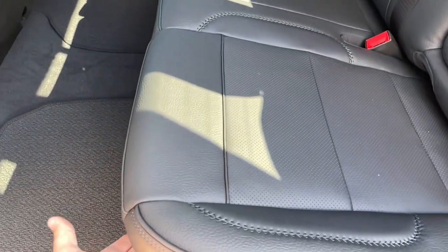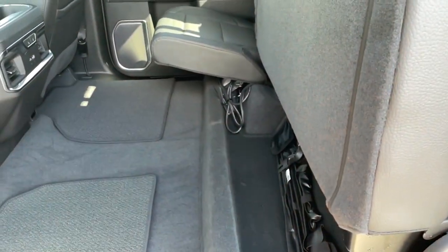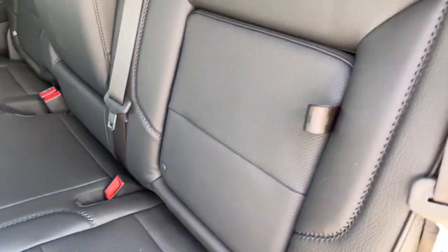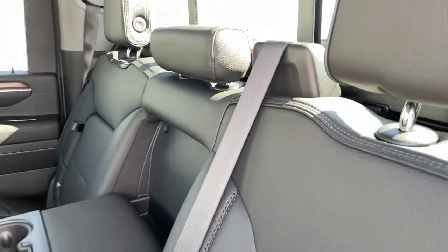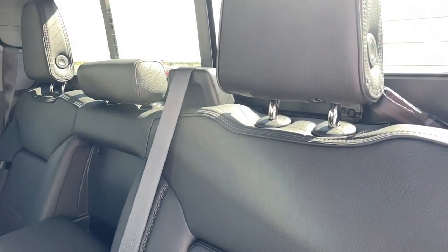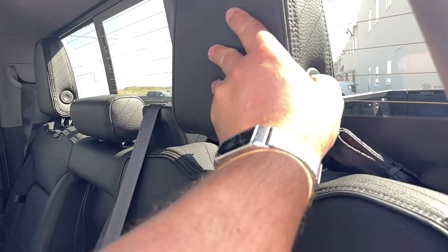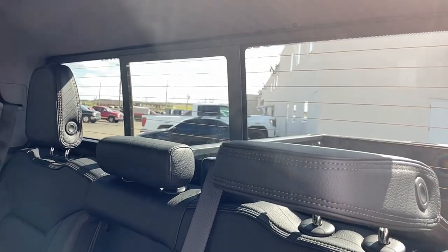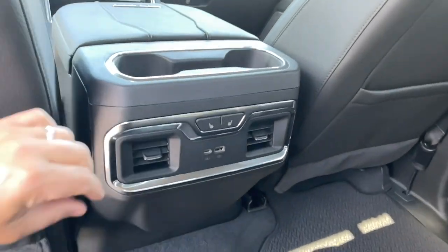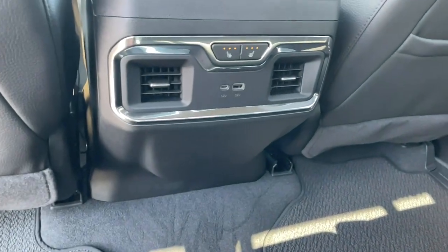Lift up the seat and you've got storage underneath, with an optional hard cover as well. And the power sliding rear window — you can push this button and get more visibility out the back, which is really nice when the back seat isn't in use. We've also got rear vents, USB, USB-C, and heated leather seats.